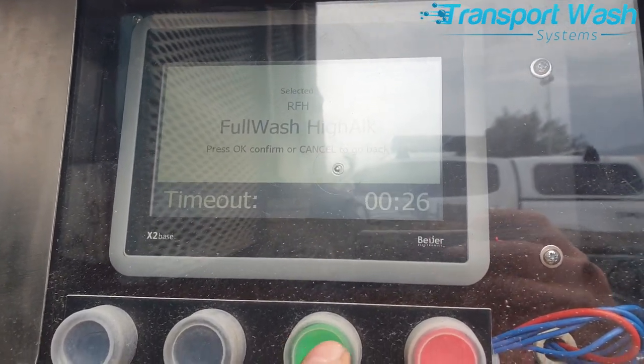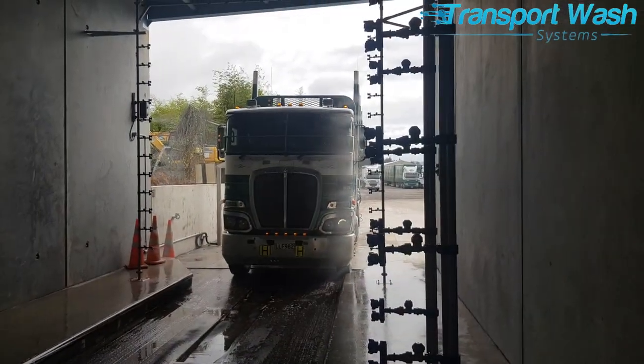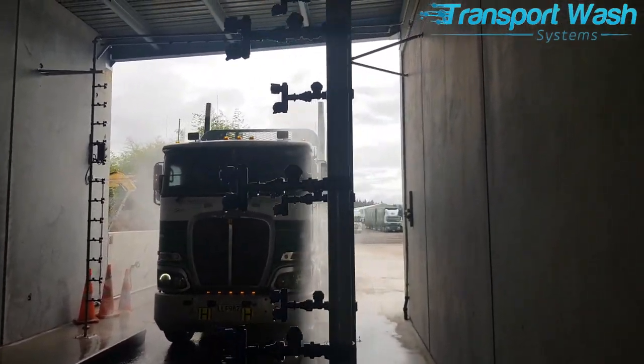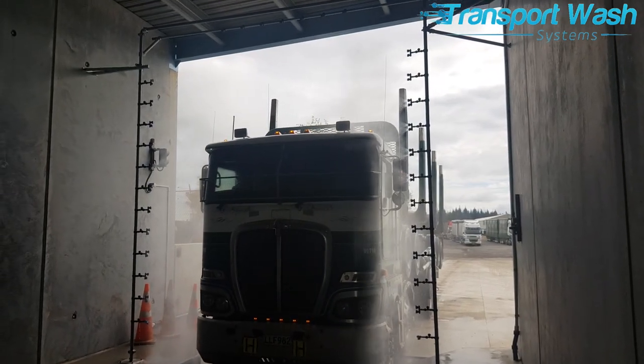The truck can begin inching through the wash bay. An acid-based detergent is first applied, followed closely by an alkaline detergent.